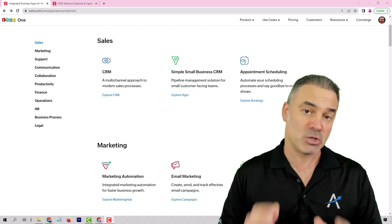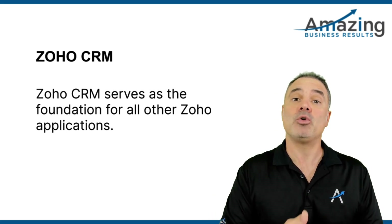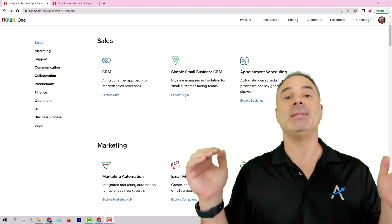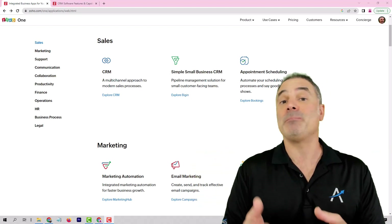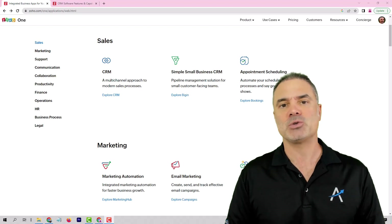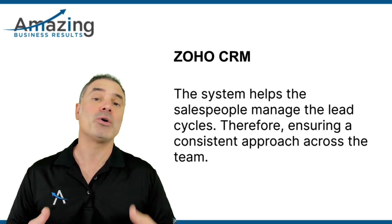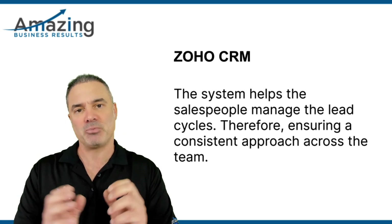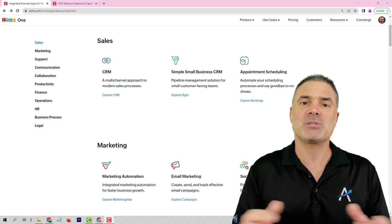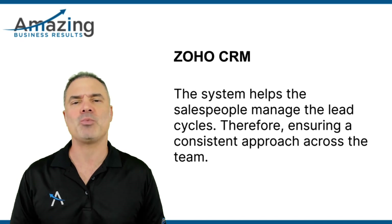We are going to start our journey with ZO CRM. ZO CRM will be the base of all the ZO applications. It will be where your database exists, all your contacts, all your leads, all your opportunities, and so on. ZO CRM will help your business tracking leads coming in, identifying which campaigns or lead sources are profitable and which ones are not, and how much money you're making on each one of those lead sources or campaigns. It will help your salespeople manage the lead cycle so every salesperson will work the same way.